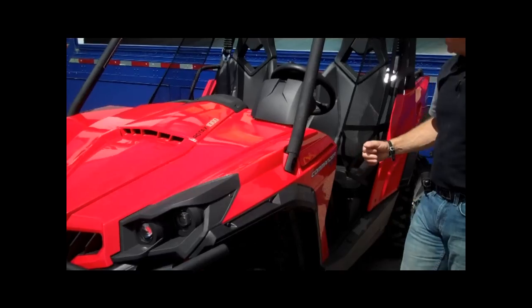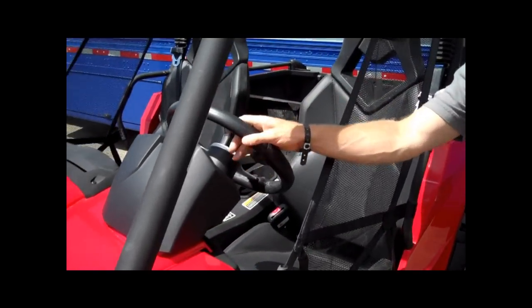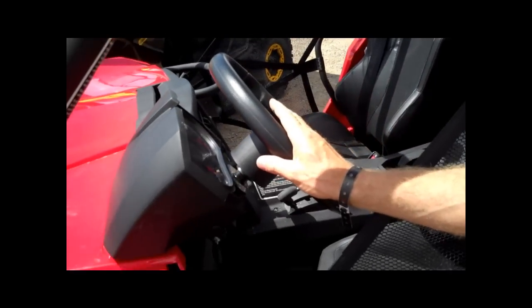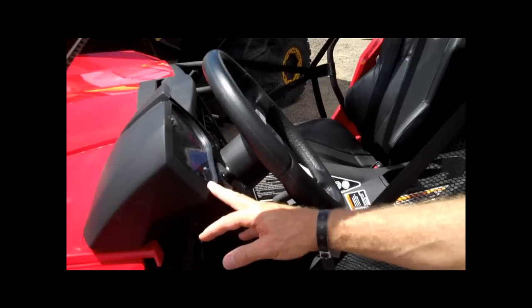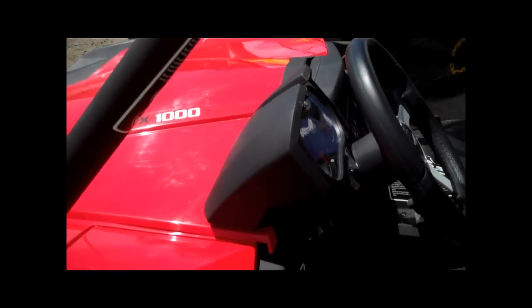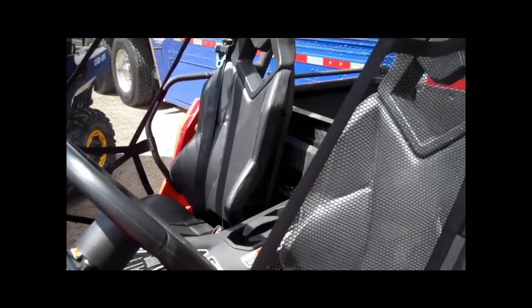As we move back, we have a more deluxe steering wheel. We have a bigger gauge with an RPM feature, hour meter, and a lot more information shown on the gauge.